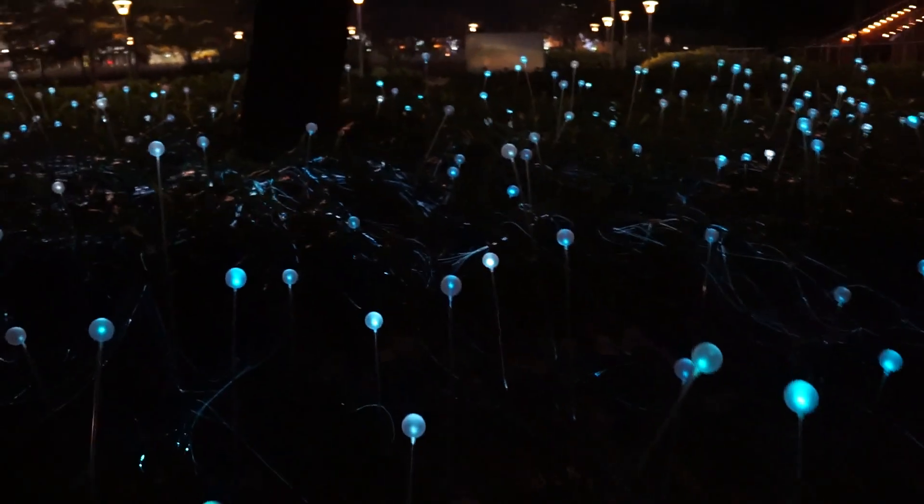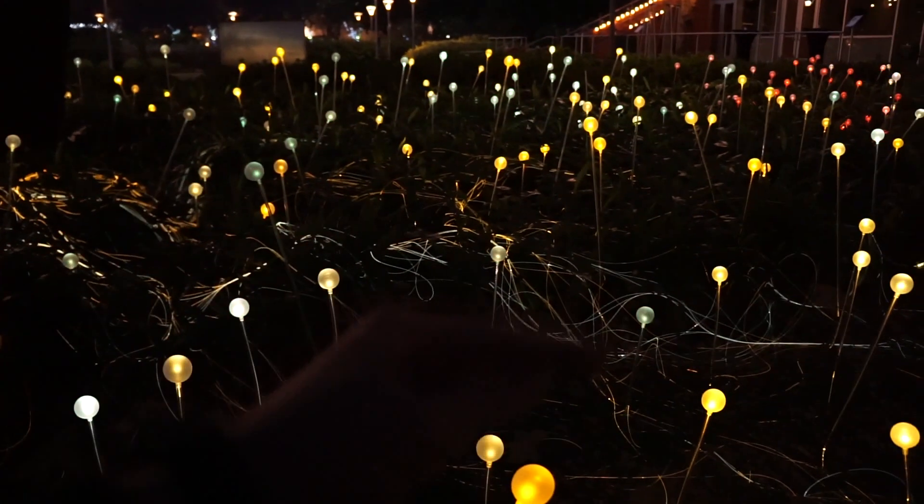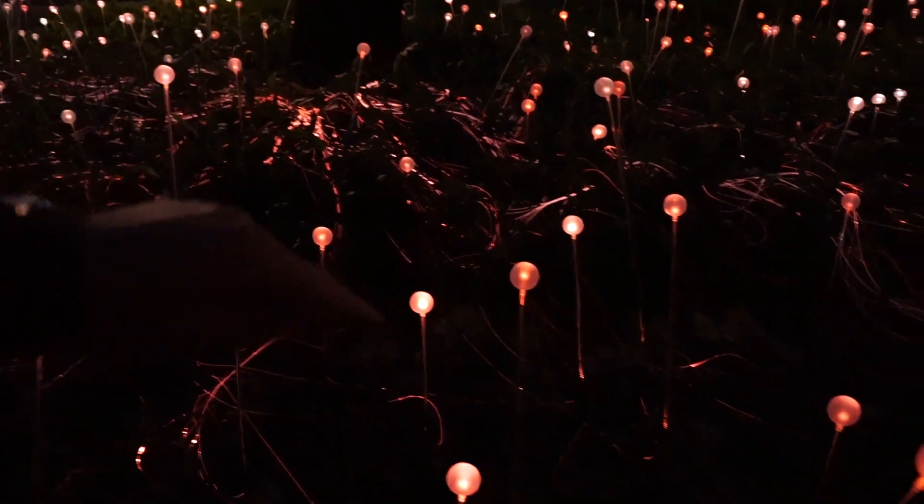This is really cool. They have a little box in there that runs a fiber optic wire to each one of the bulbs, and that's how they send the light through. That's why you can see all these little wires glowing on the ground.